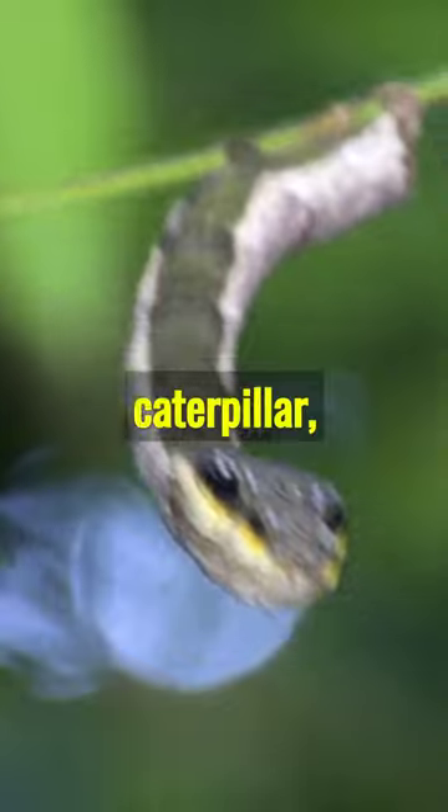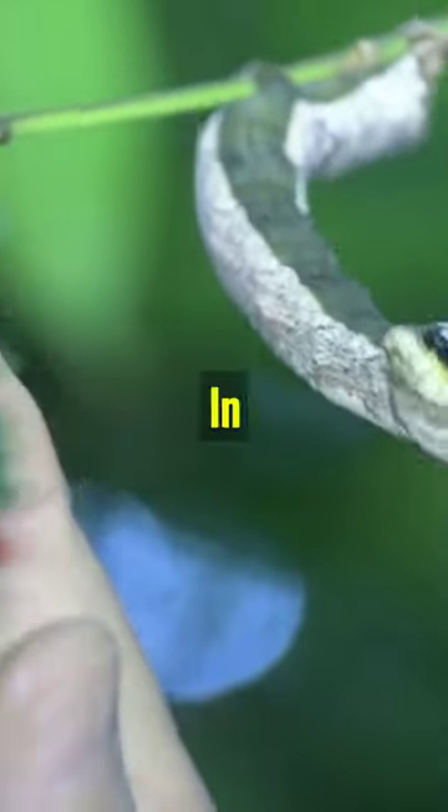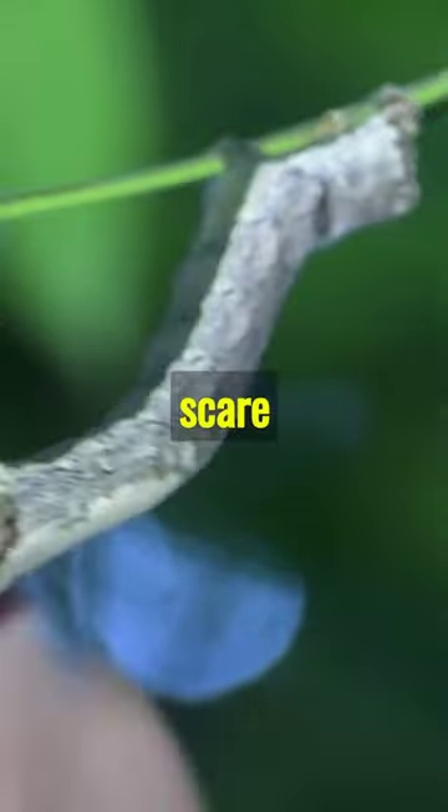It's not just a caterpillar, it's a master of disguise. In danger, it mimics a snake to scare predators.